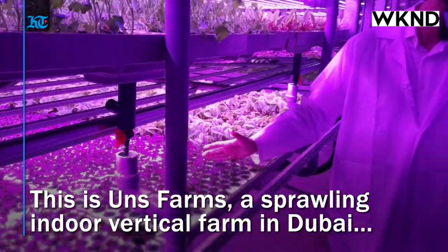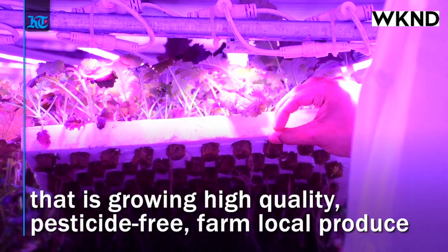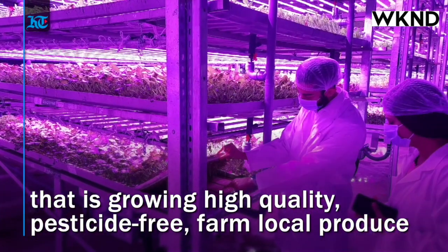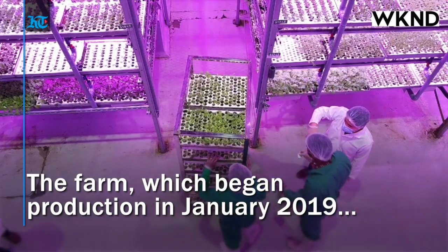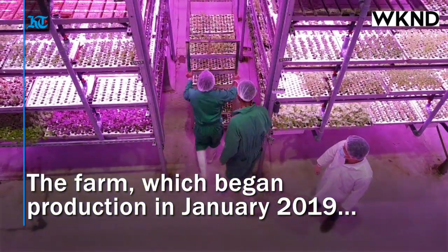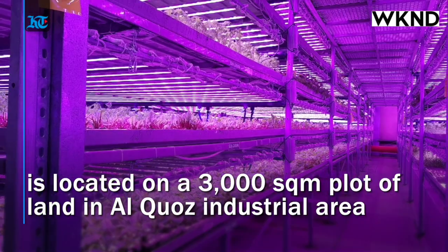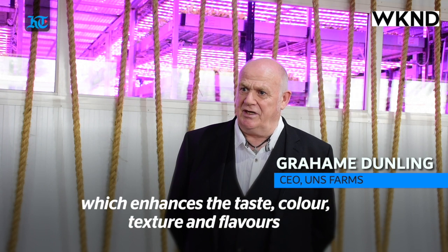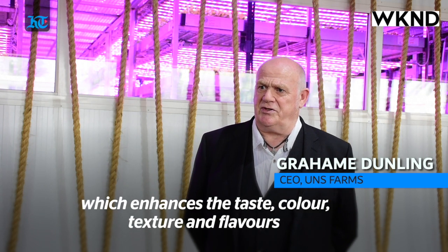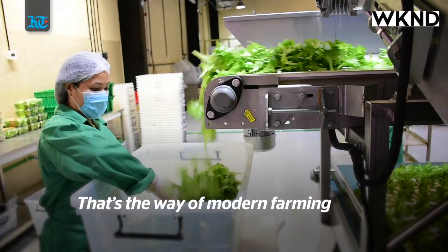Imagine an ultra-modern high-tech farm right in the middle of a desert where fresh vegetables are grown without soil or sunlight. Located on a 3,000 square meter plot of land, this sprawling indoor facility in Alkoos started just in 2019. We grow lettuce seeds and mustards and various different plants for the taste, for the colours, for the textures. It enhances the flavours and that's the way of modern farming.